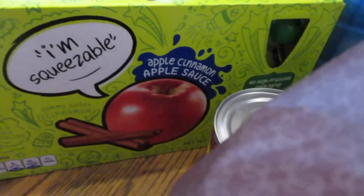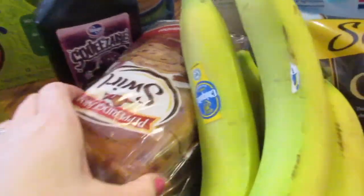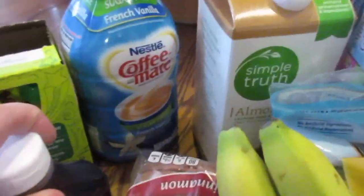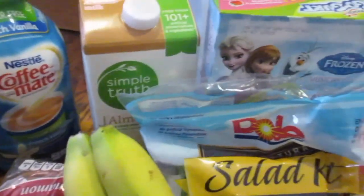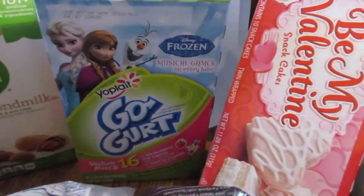Some applesauce — the girls have already opened that. And I had some refried beans, cinnamon bread, another thing of this jelly stuff. Coffee mate stuff I put in my coffee, almond milk, and bananas.